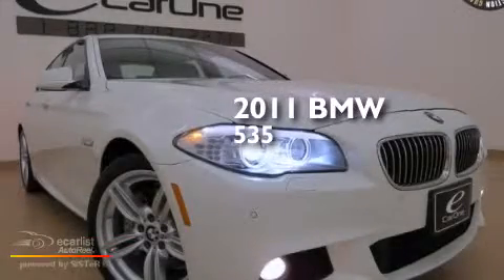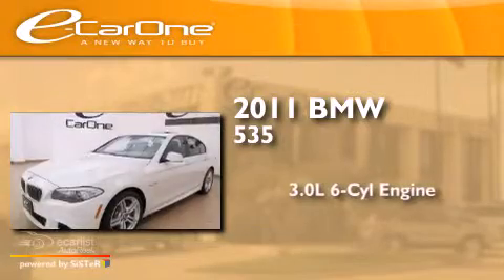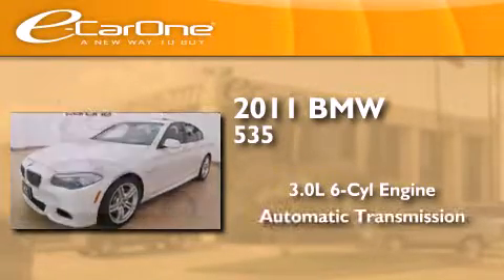This is a 2011 BMW 535. It features a 3.0-liter six-cylinder engine and an automatic transmission.